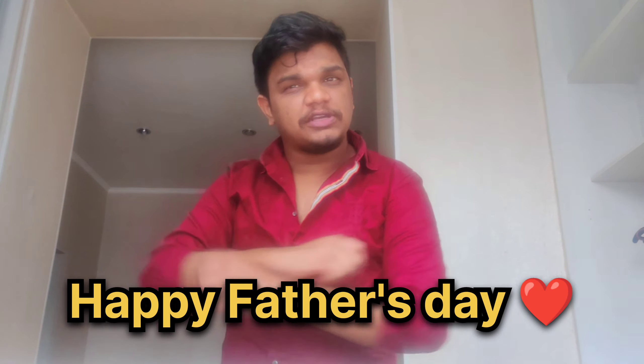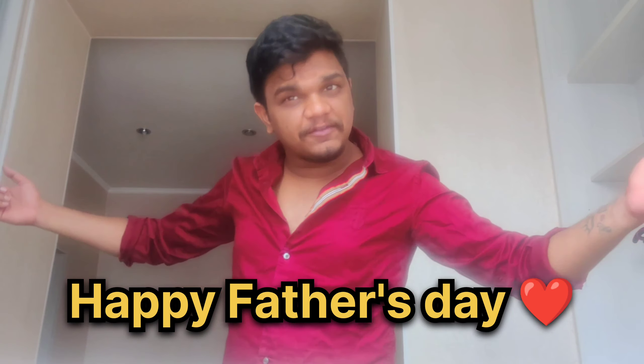Namaste! What is up? First of all, Happy Father's Day to each and every father out there. This video is going to be a little later, but it's okay.